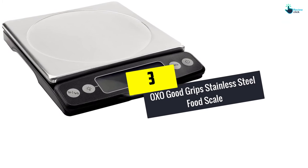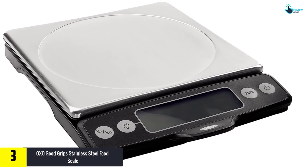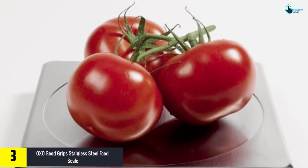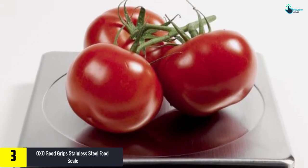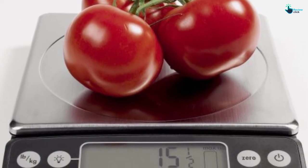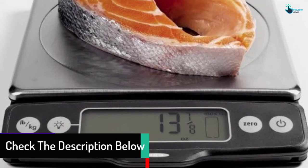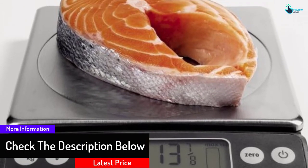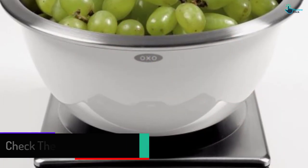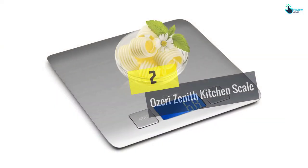At number three we have the OXO Good Grips Stainless Steel Food Scale. Boasting a quality stainless steel platform, this digital scale provides a reliable and hygienic surface. It is rated to weigh up to 11 pounds in increments of one gram or one-eighth of an ounce. The scale comes with a backlit easy-to-read LCD display, a convenient indicator showing remaining weight capacity, and a thin profile. It is powered by four AAA batteries included, though a number of users note a slight delay when displaying readings.